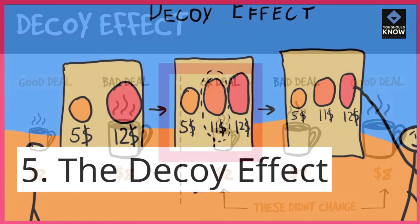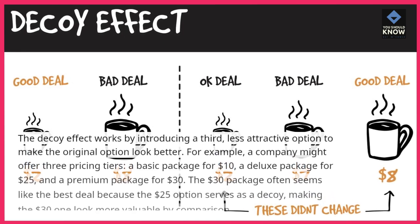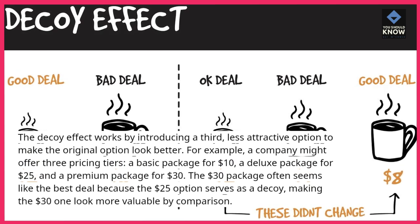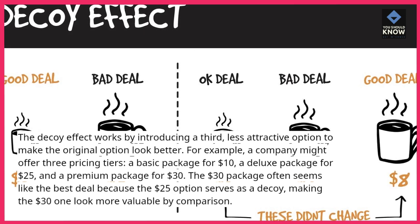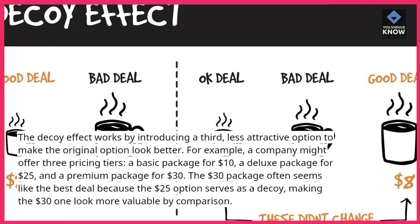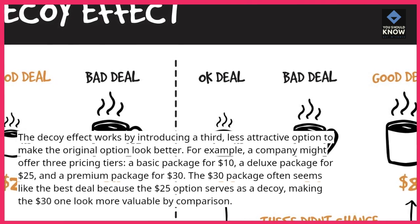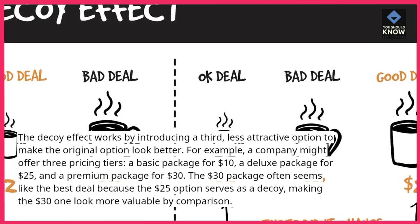5. The Decoy Effect. The decoy effect works by introducing a third, less attractive option to make the original option look better. For example, a company might offer three pricing tiers: a basic package for $10, a deluxe package for $25, and a premium package for $30. The $30 package often seems like the best deal because the $25 option serves as a decoy, making the $30 one look more valuable by comparison.